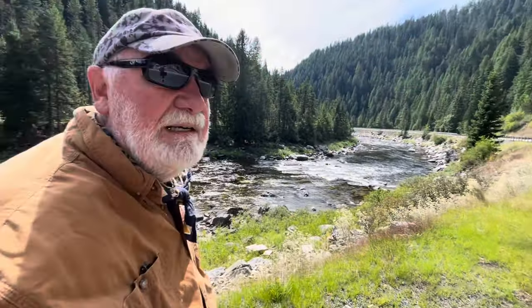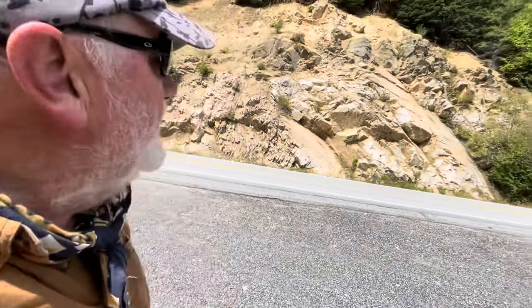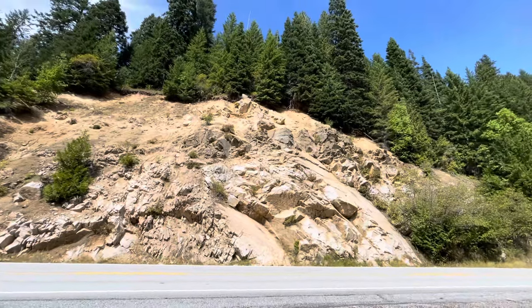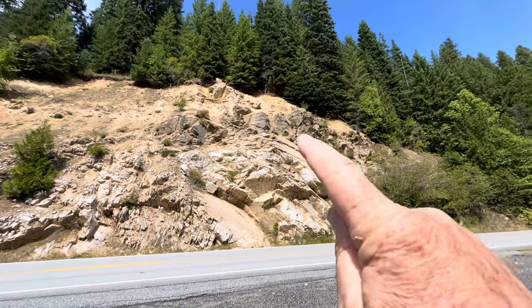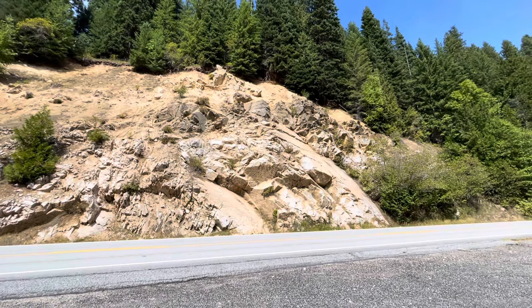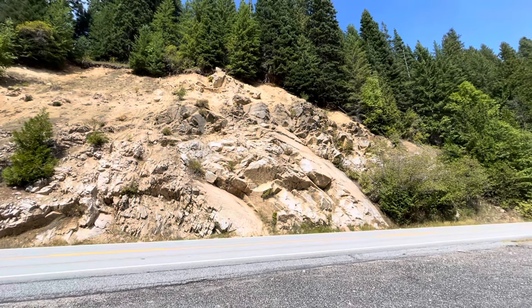I move 60 miles northwest. This is the Lochsa River on Highway 12 in Idaho, around mile marker 35. Here's a horizontal band in the rock of mafic material in the Idaho batholith granite.